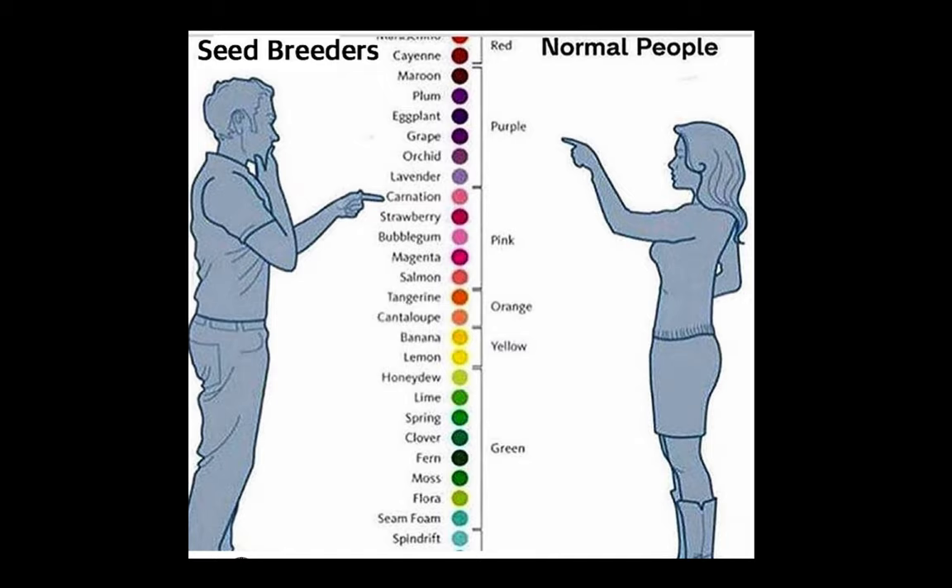I honestly think the gender should be reversed in this image — the woman should be on the seed breeder side and the man on the normal people side, because I feel women by and large have a deeper inquiry and inquisitiveness about the nuance of color. But this just goes to show that those who work with plants are perhaps a little bit more curious about all the different ways plants can show up. Here's just looking at colors — a bit of a tongue-in-cheek joke.